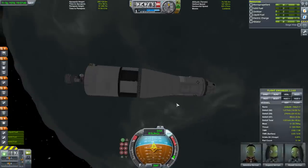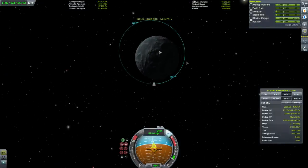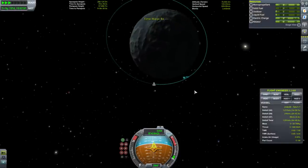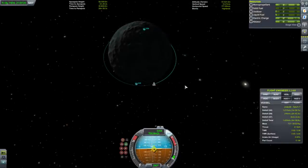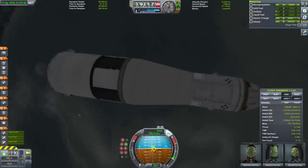We still have some fuel left. Maybe we should get a tighter orbit — let's go around to periapsis to do that. There, that's all the fuel. Good — we've been using all the fuel throughout.